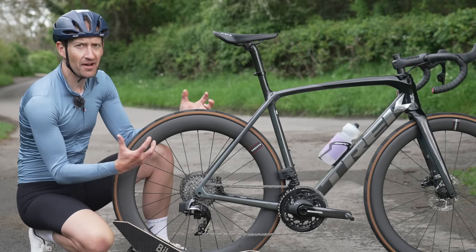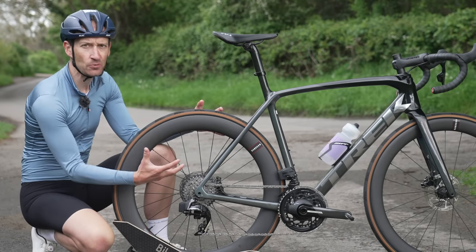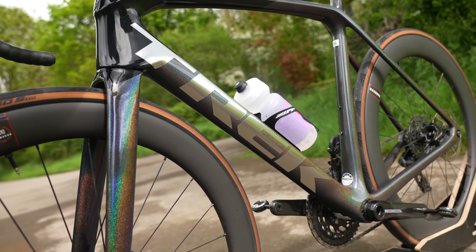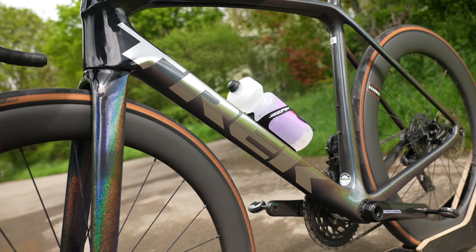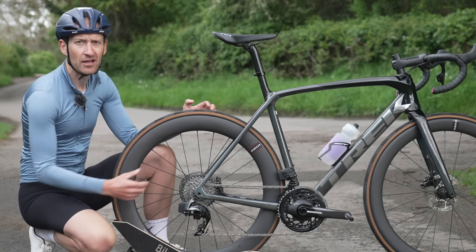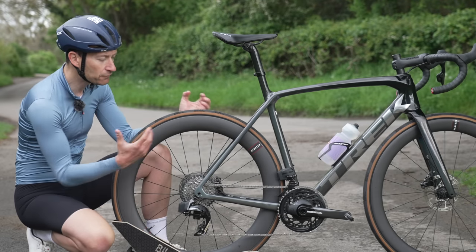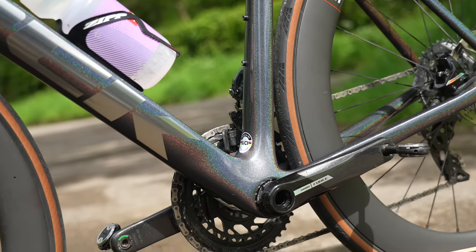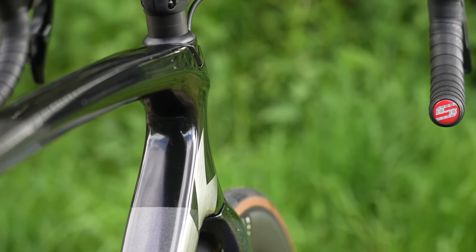Race bikes are designed to be as stiff as possible to really maximise power transfer. They're designed for sprinting, attacking, really powerful riders. The pros can put out big numbers when it comes to power. So we have frames generally made from carbon fibre at the top end, with big tube profiles designed to maximise that power transfer.